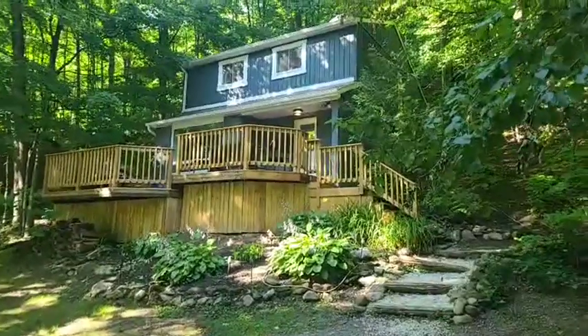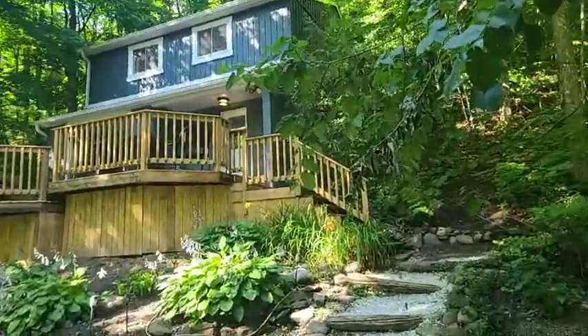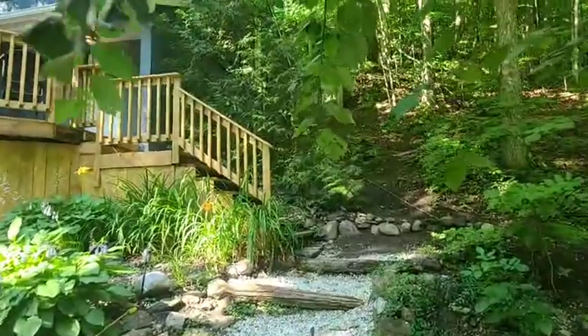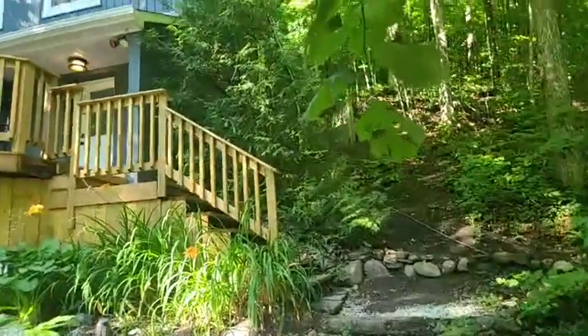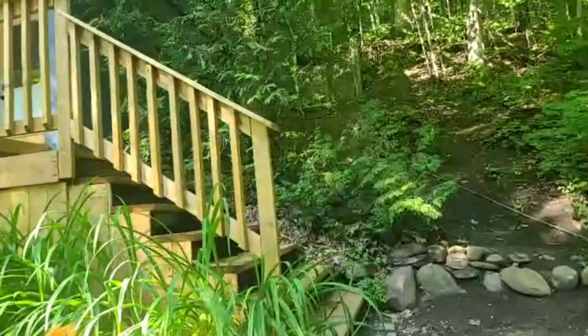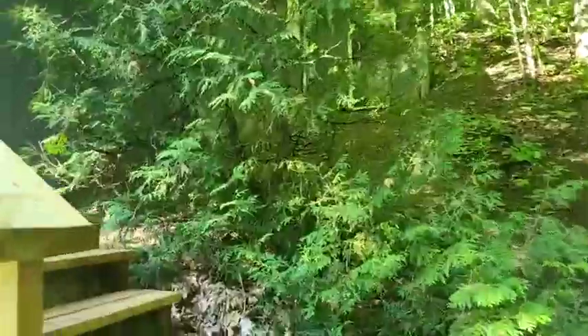This deck was just done in 2022. The siding all the way around, the fascia, the eaves, all 2018. As we go inside, you'll see there is a beautiful gas fireplace. The mantle was just done in 2019. There's a ductless split upstairs that was done in 2018.